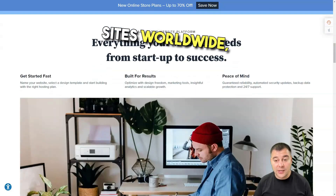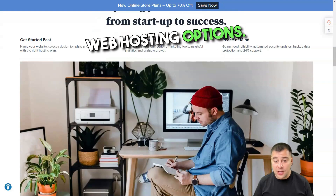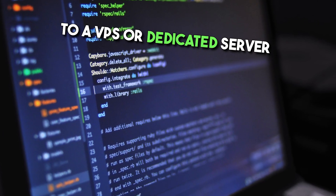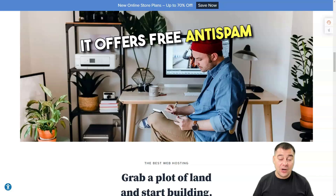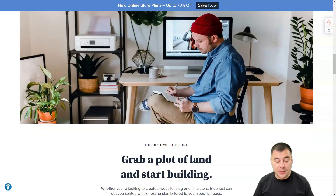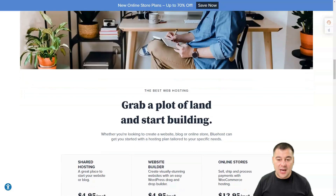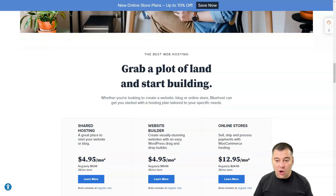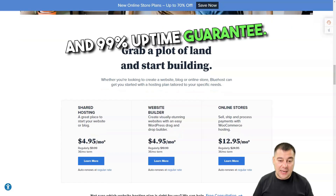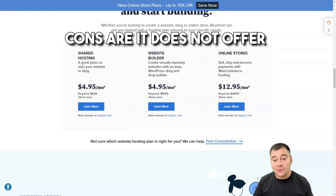Bluehost pros: it hosts more than 2 million sites worldwide, offers a wide range of web hosting options, and you can easily upgrade your plan to a VPS or dedicated server without moving your site. It offers free anti-spam solutions built into cPanel, security features including unique IP addresses, SSL, and SiteLock protection.